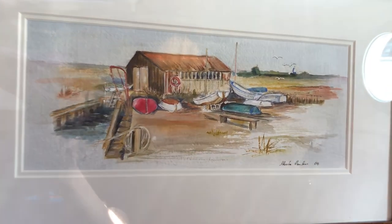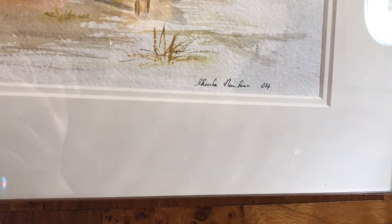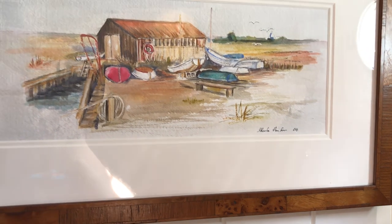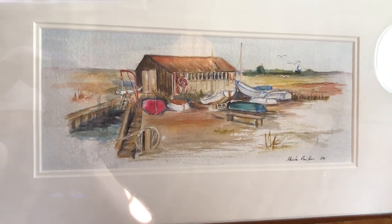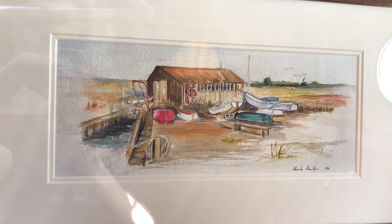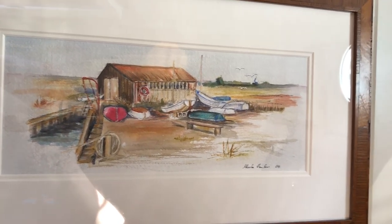Going a little closer, you can see my mum's name — Sheila Newnham. She did this in 2004, so quite some time ago now. I think her eyesight at that point was really still good. It's one of my favorite paintings — it's a watercolor.